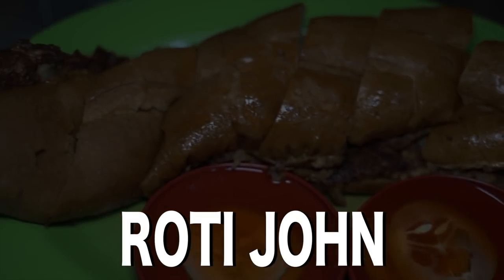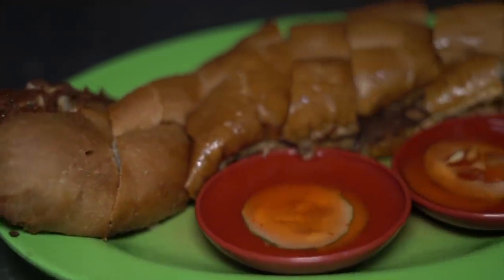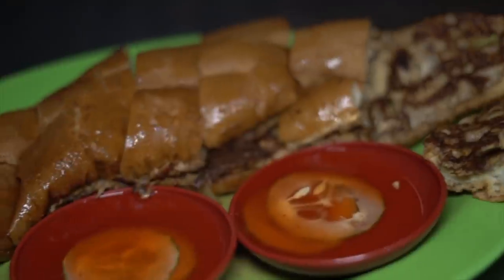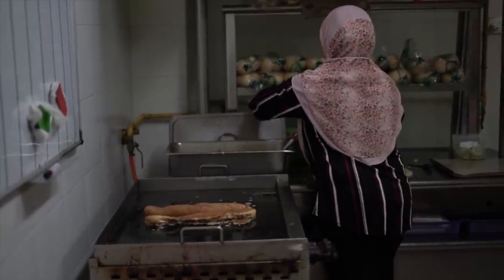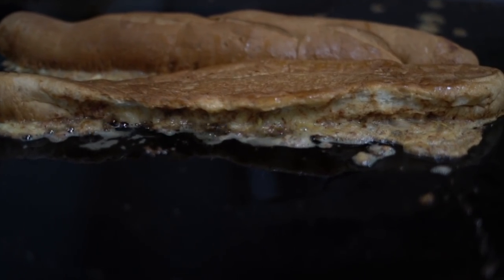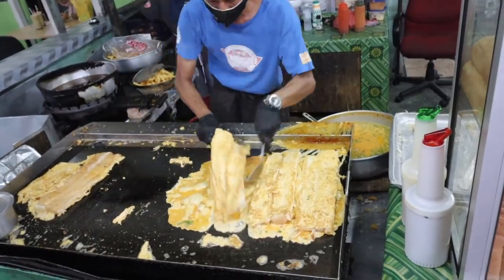Roti John. This dish has an interesting story behind it. A westerner was looking for a burger, but the vendor didn't have one, so he improvised a dish with bread, egg, onion, and minced meat and called it Roti John — roti meaning bread and John being a name for a westerner.